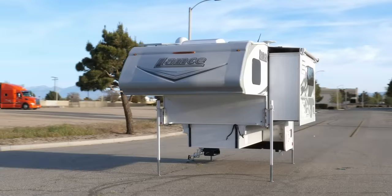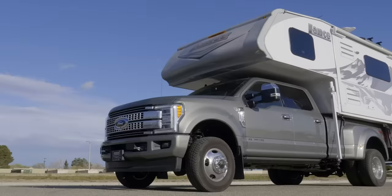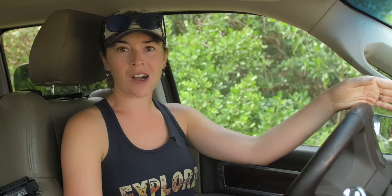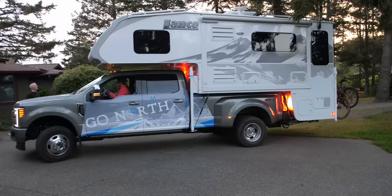Truck campers and the trucks that haul them come in a variety of sizes and shapes, but no matter what, you're going to want to find a truck that is capable of carrying the additional bulk of a truck camper. Our setup was a 2020 Lance 1172 truck camper, the biggest one that they make, on a 2019 Ford F-350 diesel dual rear-wheel truck. While this was a bigger truck camper, it still was much smaller than we were used to pulling in our fifth wheel.